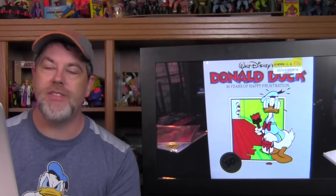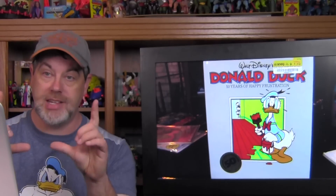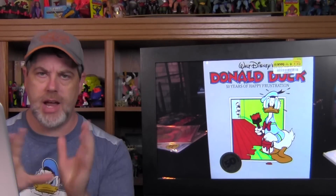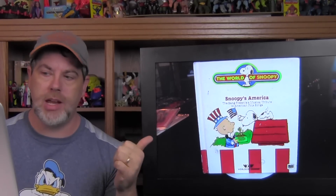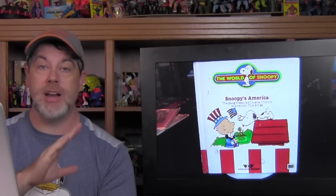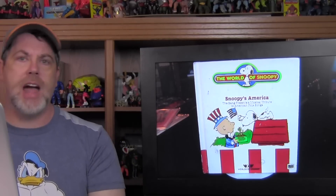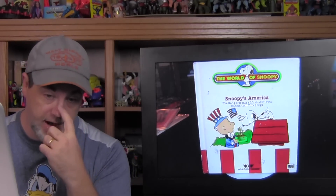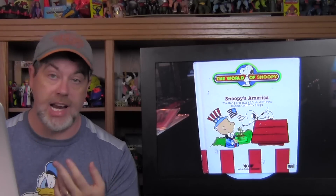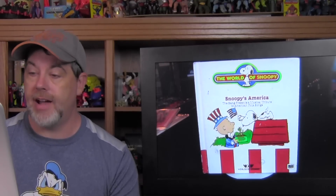I found Walt Disney's Donald Duck: 50 Years of Happy Frustration, celebrating Donald's 50th birthday. We also have a Goofy book in the same format, so now we have both the Donald and Goofy versions — you don't see a lot of these out in the wild. I found The World of Snoopy: Snoopy's America for the Talking Snoopy. I never find the tapes in the wild — when I find boxes of cassette tapes I always look through them, but I've never found a Talking Snoopy cassette on its own, only packaged with the storybook.